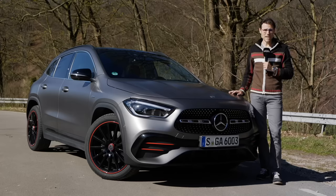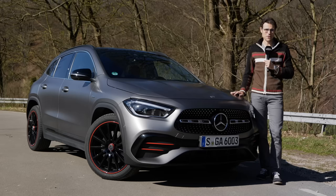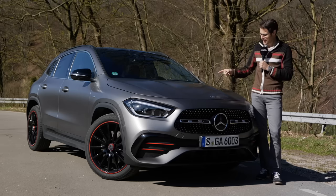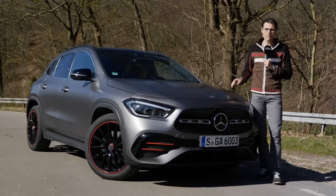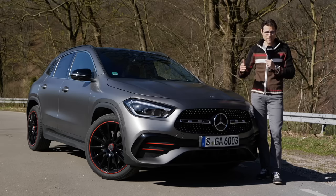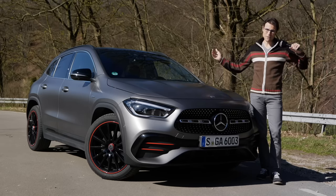This is the all-new Mercedes GLA, here on Autogefühl — your number one resource for in-depth car reviews and community to discuss cars. It's Thomas in front of the camera and Jonas behind it today. We'll look at the exterior, interior, and driving experience, comparing it to the predecessor, what has changed, and since the A-Class, B-Class, and GLA share the same platform, what the differences are.